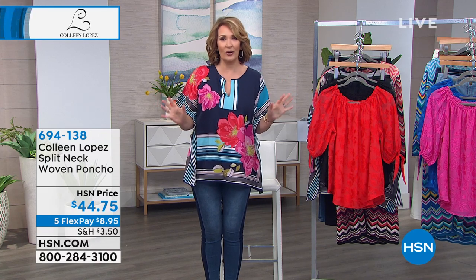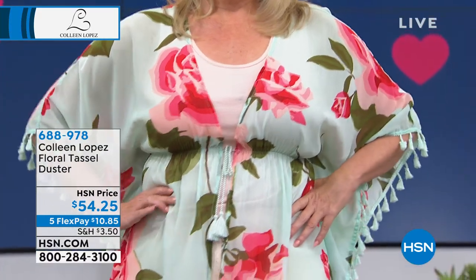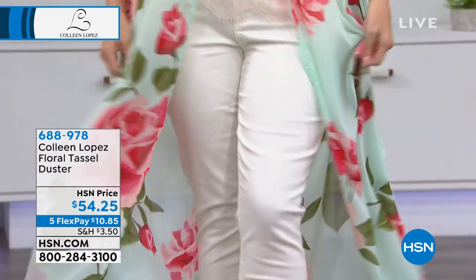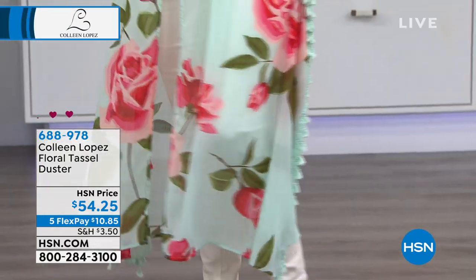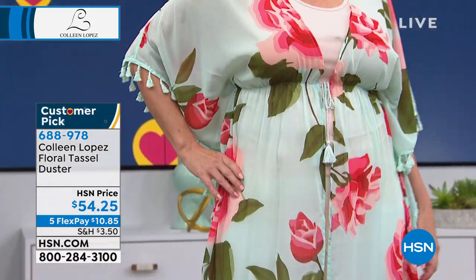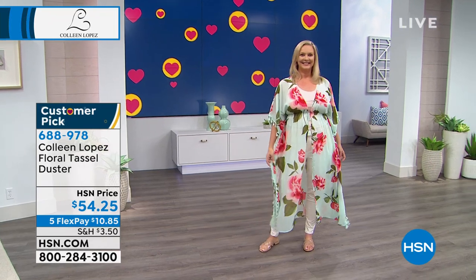Feast your eyes on this gorgeous duster topper that our lovely Laura is wearing. This is a perfect five-star customer pick. I absolutely adore this piece — it is magnificent. It's transformative over jeans, I love it over a legging, with a bathing suit, or over shorts. It looks so cute with absolutely everything. First time we're offering it in this show today — it's $54.25 and already a huge customer pick with every single review at perfect five stars.